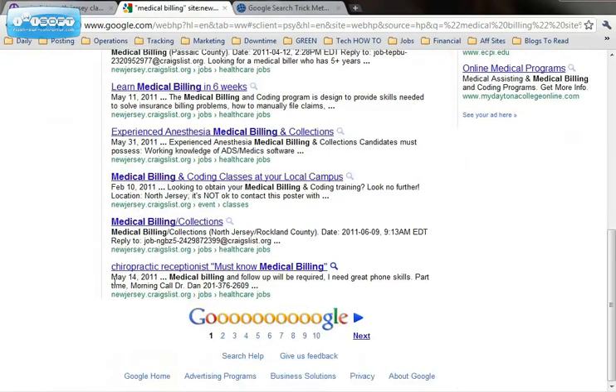So that will help you out tremendously in your job search. You can also use it for other sites other than just Craigslist.